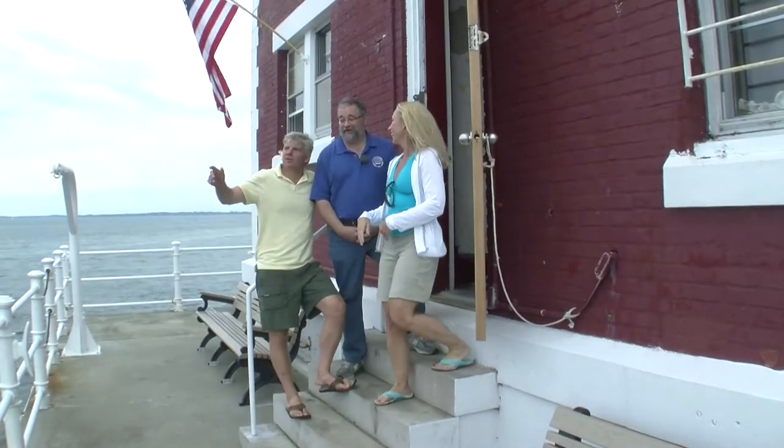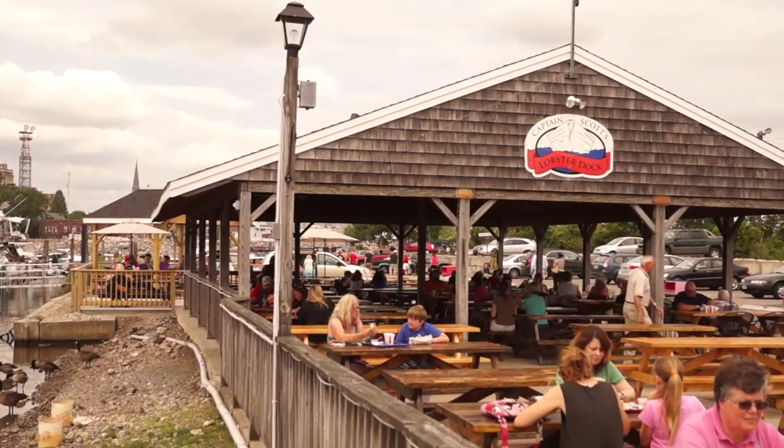But don't go away, because coming up we've got a trip to New London Ledge Light, as well as a great dock and dine at Captain Scott's Lobster Dock. Captain Scott is the one who built Race Rock and also the foundation of New London Ledge. Stay tuned.